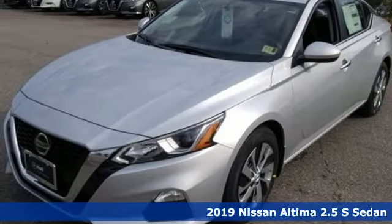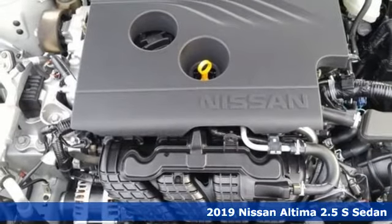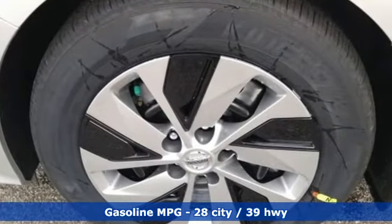Here's a new 2019 Nissan Altima. This sedan comes equipped with a suite of standard safety, driving and convenience features aimed to inspire certainty behind the wheel. And with features like these, every drive is a pleasure.